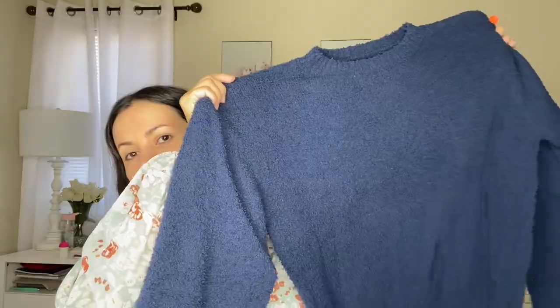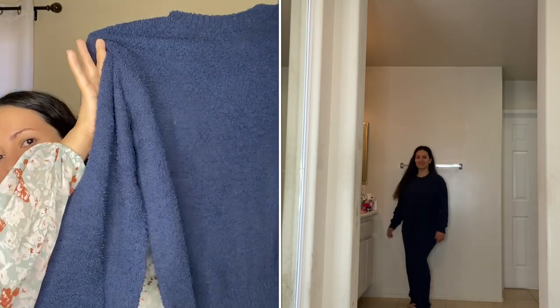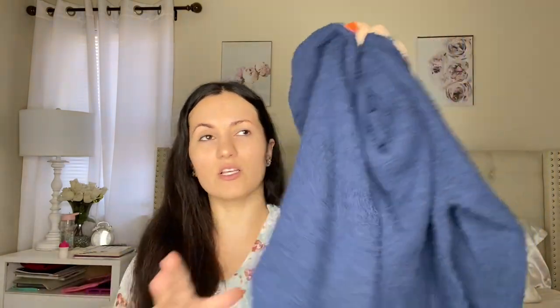This next item I already have in cream or white and I love it, especially for fall and winter — it's really soft, cozy, and keeps you warm. It's a loungewear set, and here is the top part: a sweater. I wanted to get navy blue — you guys know I've been into navy blue lately, it's such a sophisticated and classy color. I got this in navy blue and I love it. It honestly feels like a blanket, super super soft.